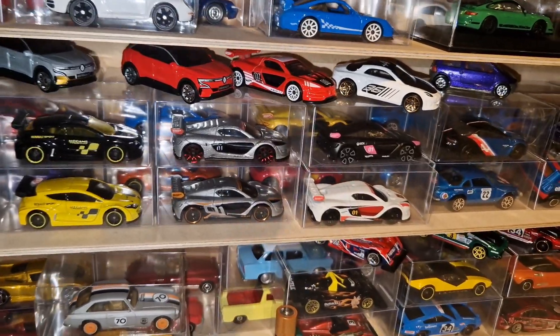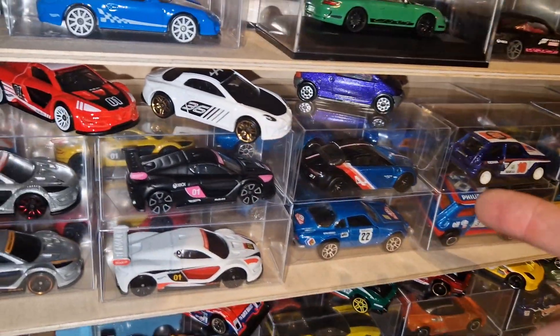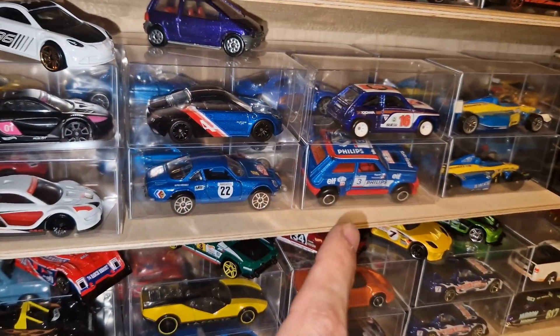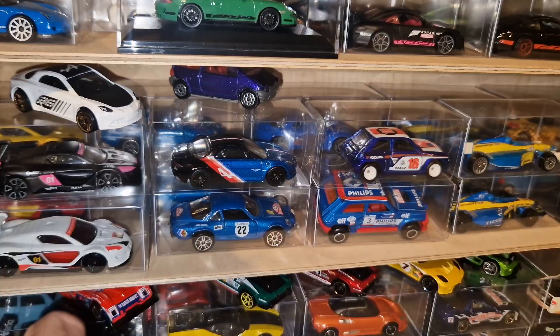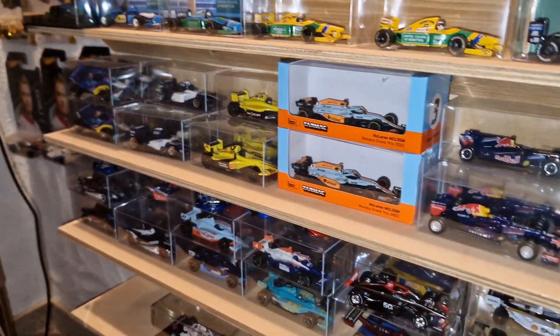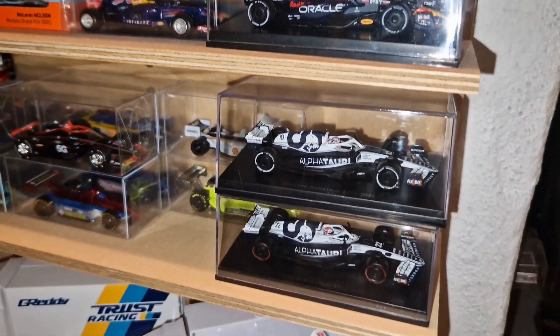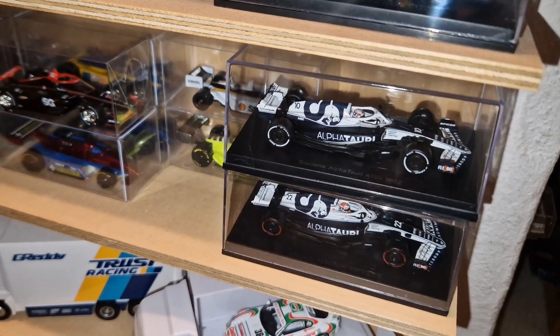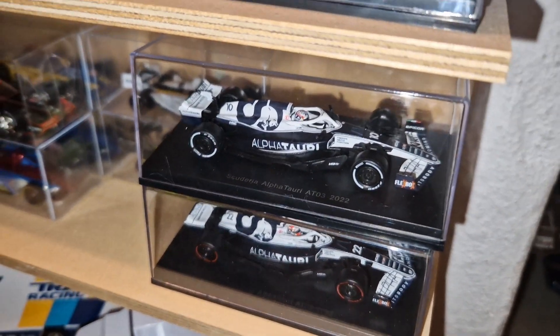Of course next to Renault we have A like Alpine — the A110 from Hot Wheels, besides the Trackside F1 edition from 2021. Majorette has released the 2600S from 1970. Continuing at A, there is also AlphaTauri, which was produced by Spark over here as well. The 2022 livery looks much better than last year's version.